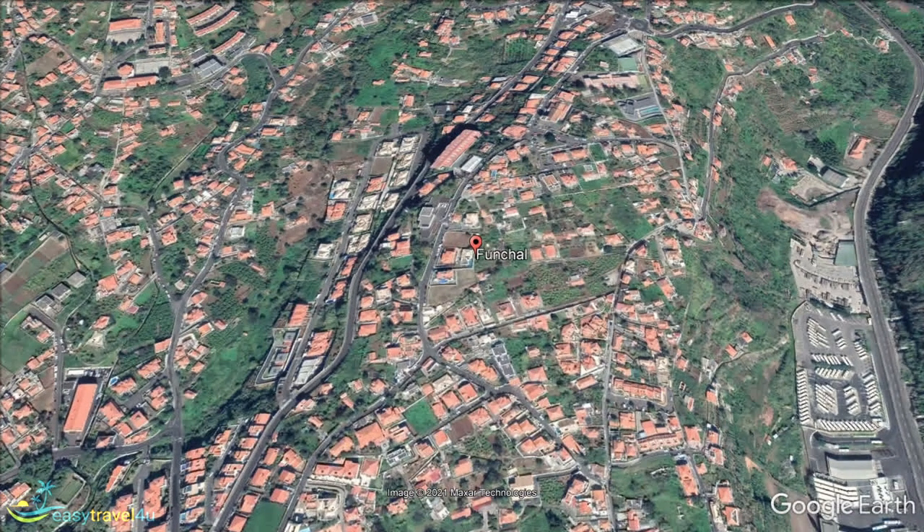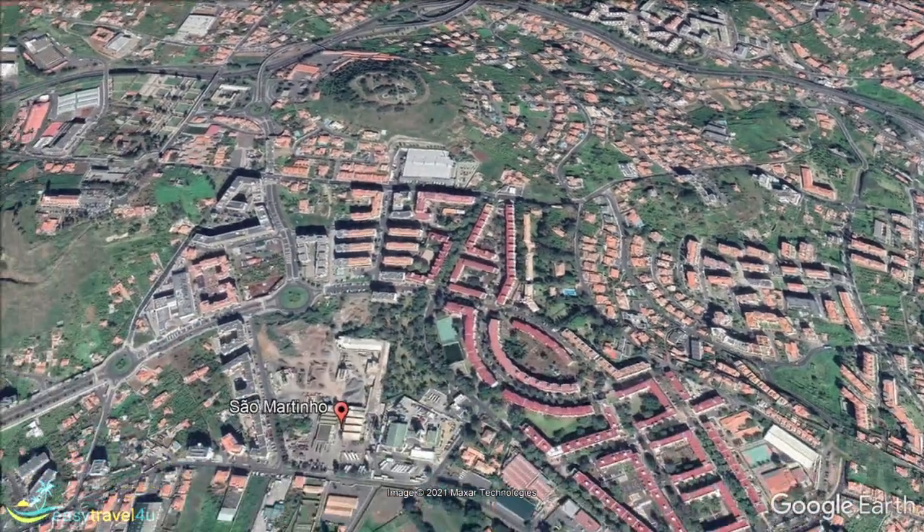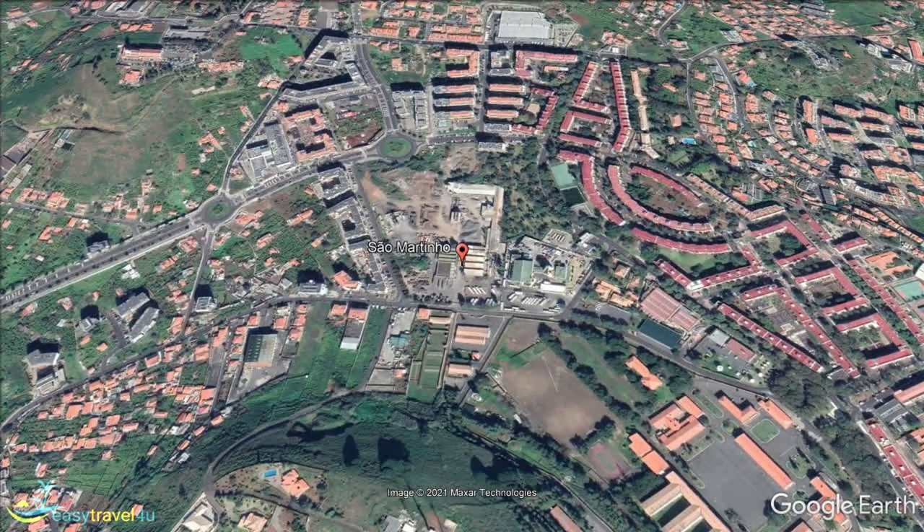Located just to the southwest of the city of Funchal, but still in the Funchal municipality, São Martinho makes up the coastal part of the city's metropolitan area. While popular for many of the same reasons as Funchal, such as its range of bars, restaurants, shops and hotels, there are two main attractions here that draw the visitors in.